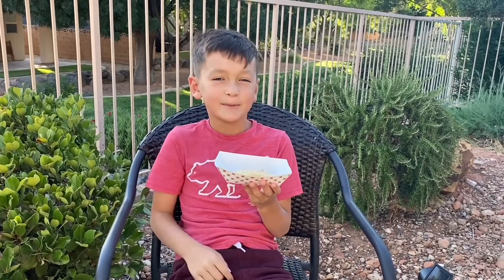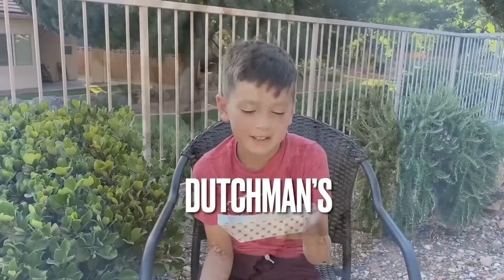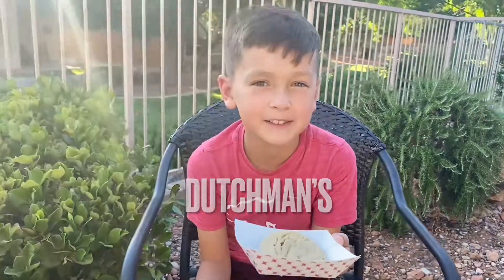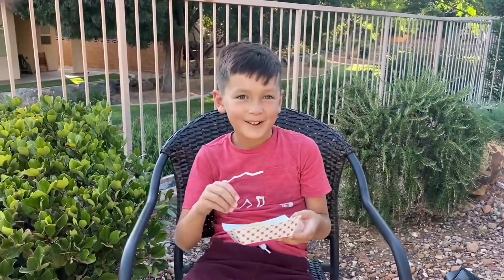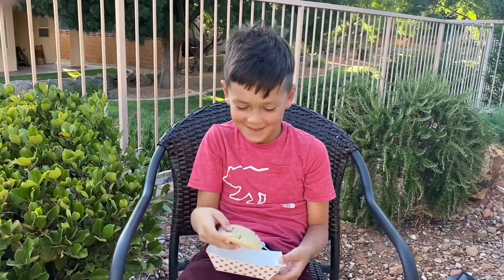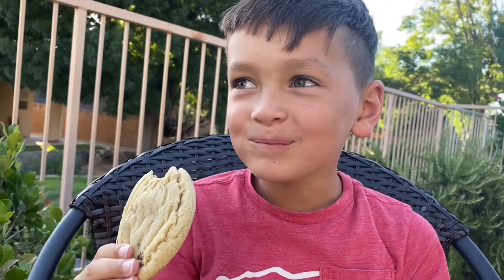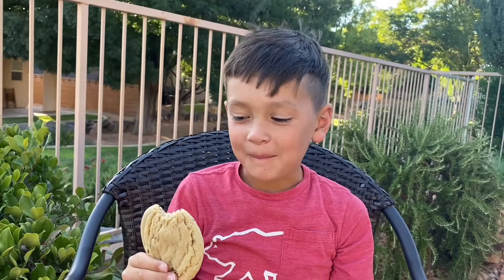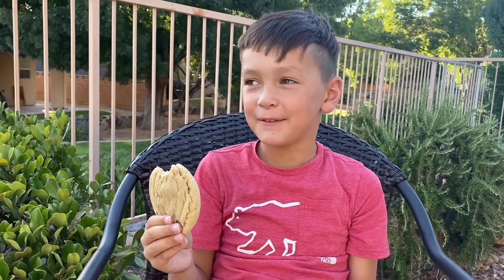Cookie number three is from Dutchens in St. George. This cookie was $1.75 and it's really smooth. I'm sorry to say, cookie — it's still good, but I'm giving it a 7.9.